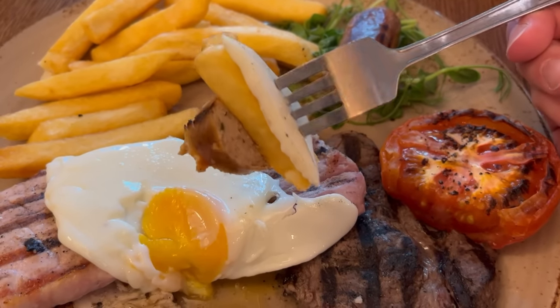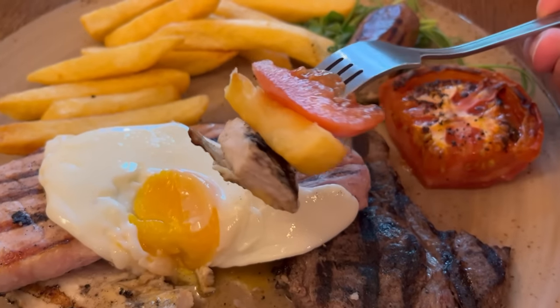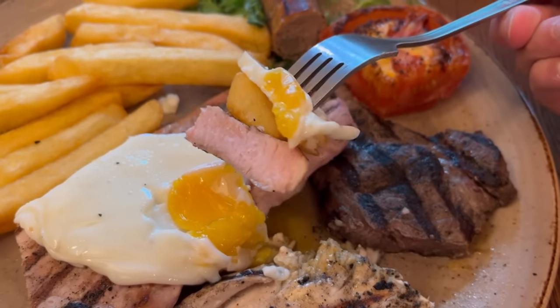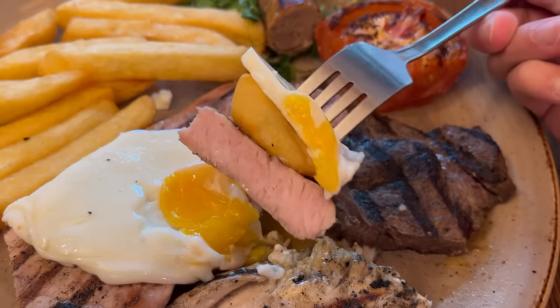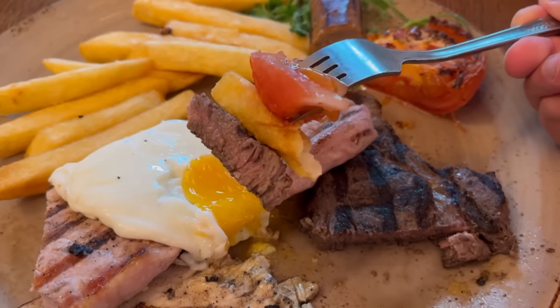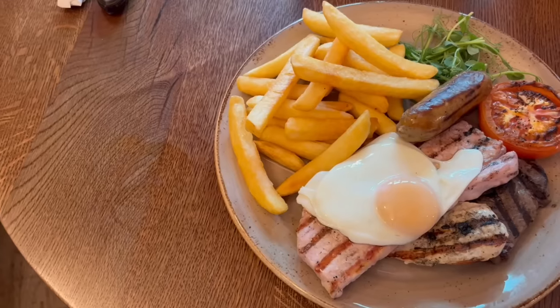Combo bite time. The first one is the hefty dense sausage, egg and chips — delicious. Next up is the chicken, chip and tomato — the juiciness of the tomato is really going to bring the bite together — amazing. Then that massive gammon, really thick and meaty with the egg and chip — fantastic. And now for the steak combo, matched up with a chip and tomato — delicious. It's a good mixed grill here.